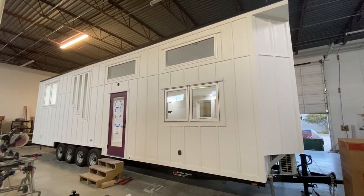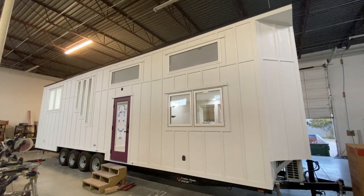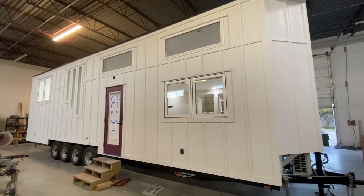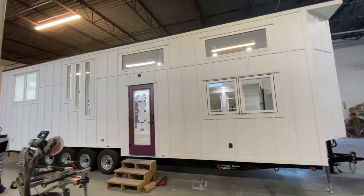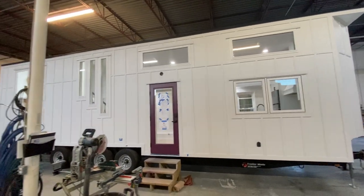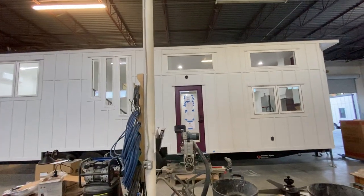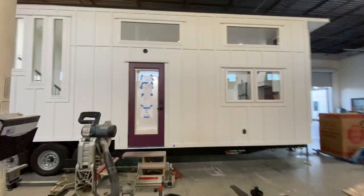Hey y'all, it's Christina with Indigo River. I just wanted to give you all a sneak preview of the house that we're gonna have on display this weekend. This is our 36 by 10 — it's kind of hard to get a good shot inside the shop — 36 by 10 Rambler Deluxe.